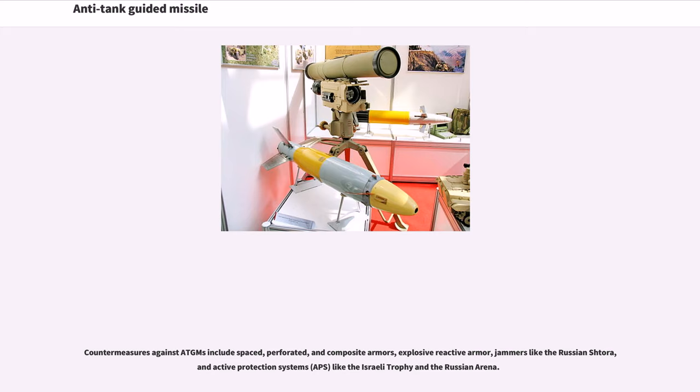Countermeasures against ATGMs include spaced, perforated, and composite armors, explosive reactive armor, jammers like the Russian Shtora, and active protection systems (APS) like the Israeli Trophy and the Russian Arena.